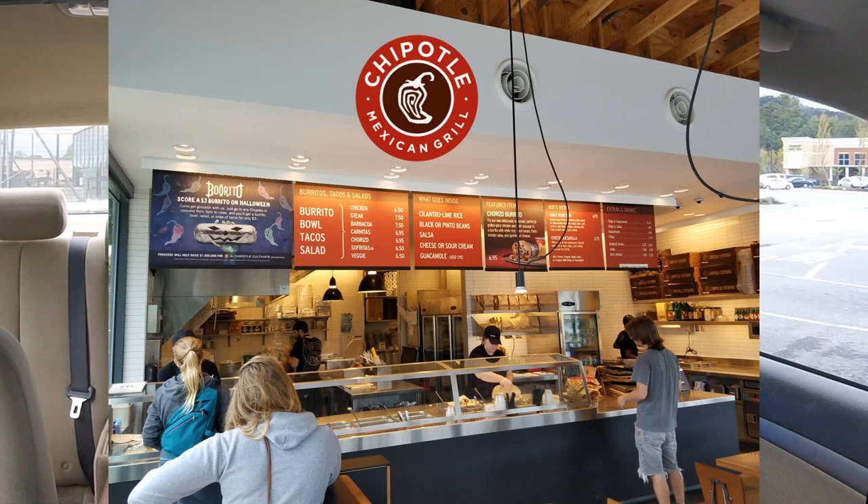Welcome back, everybody, to an all-new Fast Food Pit Stops. I'm your host, Justin. I'm back at Chipotle in Asheville, North Carolina.